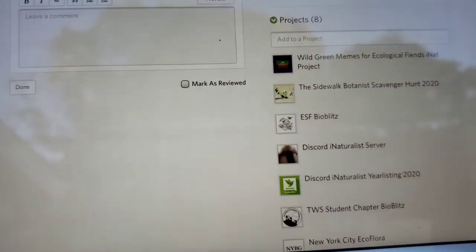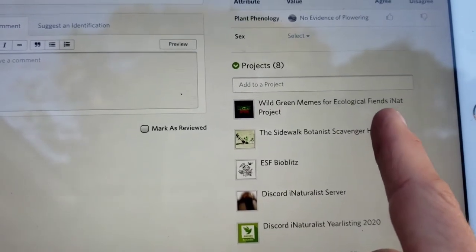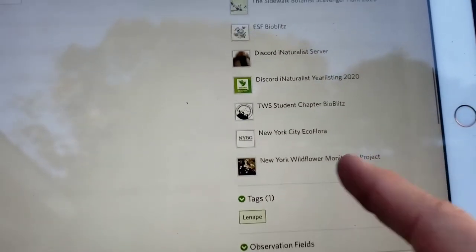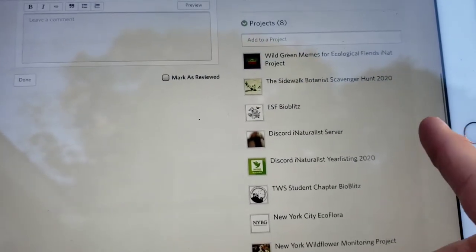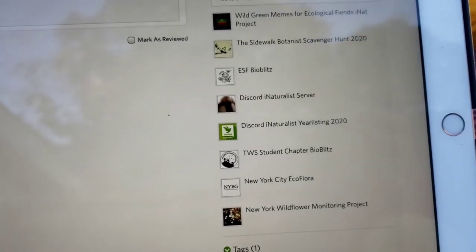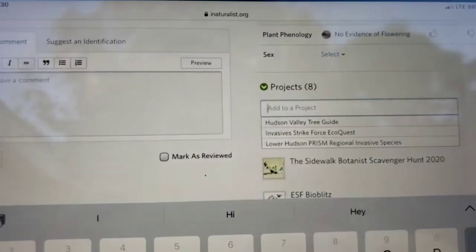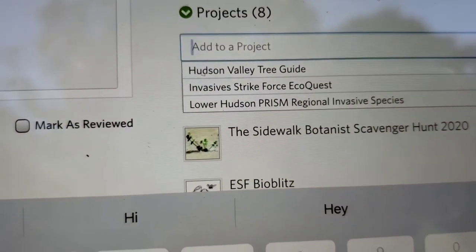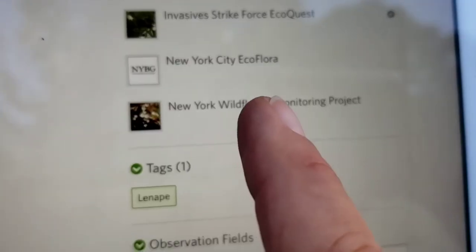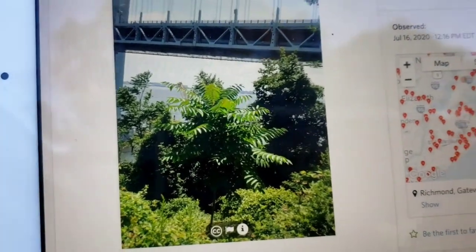What I do here is I go down the projects, and as you can see there's a whole bunch of them — there's the Wild Green Mames Ecological Friends iNat Project, I don't know who these people are because this is such a huge database. There's the New York Wildflower Monitoring Project. Some people are doing it just for their own purpose, and some are doing it because they're trying to eradicate the invasives. So there's my picture, and this is the way I do my click and drag. The second one says Invasive Strike Force EcoQuest — that's the group I'm a part of — so I just click on that. And there it is, it's been catalogued with the group that I'm a part of.